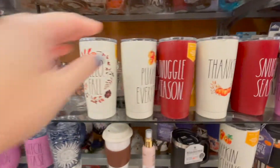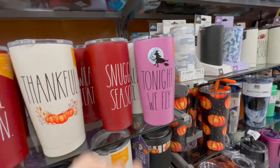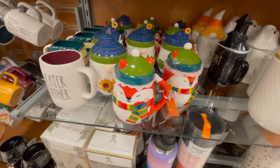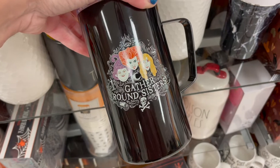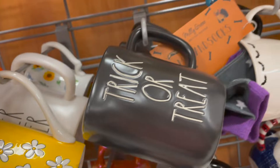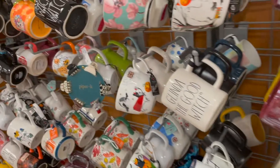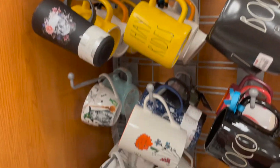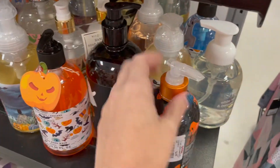All the Rae Dunn ones — 'Snuggle Season,' 'Tonight We Fly' — I like that one. 'Hocus Pocus Gather Around Sisters' — like that one. I haven't seen the second Hocus Pocus yet; it comes out on Disney Plus on September 30th so I plan to make a big stupid deal out of it and watch that. So many Rae Dunns of course!